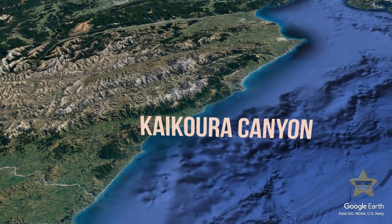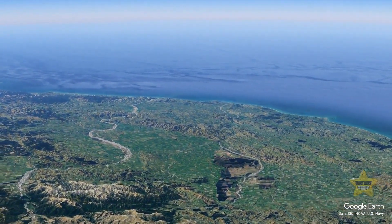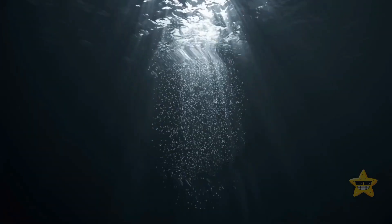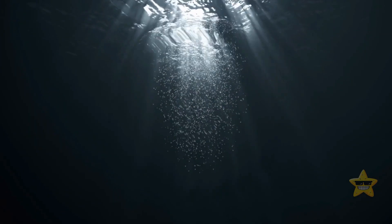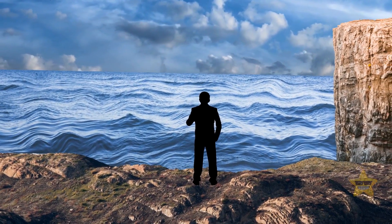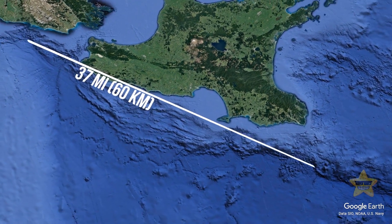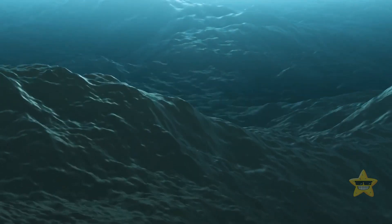The Kaikoura Canyon in New Zealand also gives scientists something to talk about. Located less than a mile from the shore, researchers think this formation had something to do with the magnitude 7.8 earthquake that hit New Zealand in 2016. The Kaikoura Canyon stretches for over 37 miles and forms one of the deepest sea channels in the world. Its walls nosedive sharply to a depth of over 6,000 feet — equal to three Burj Khalifa buildings stacked on top of each other. If this tectonic plate ever moves, it will probably cause a very devastating tsunami.